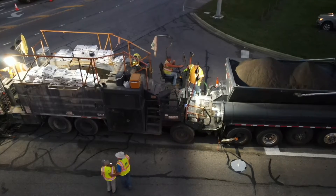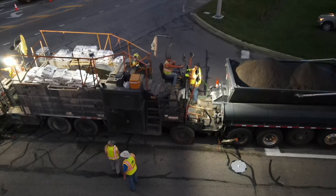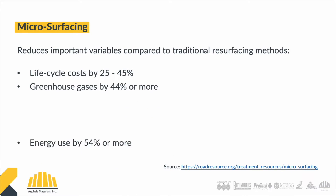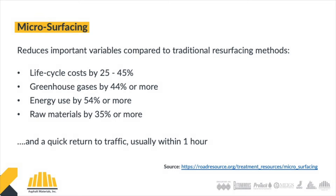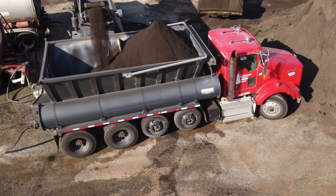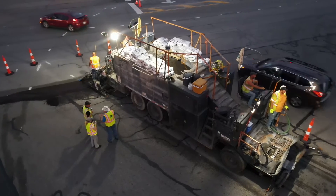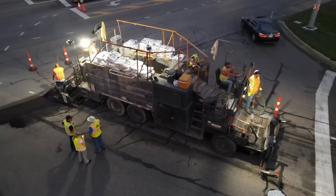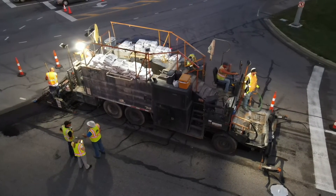Pavement preservation is important because over time hot mix asphalt ages and the asphalt actually loses its ability to hold together and it starts to unravel. So putting a surface like microsurfacing on the old hot mix seals it off, puts on a new wearing surface, and just extends the life of that hot mix.